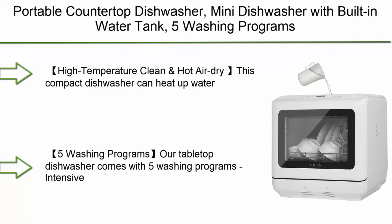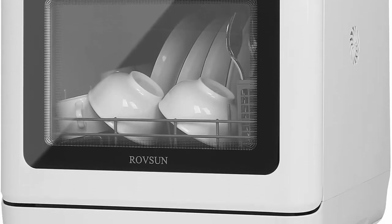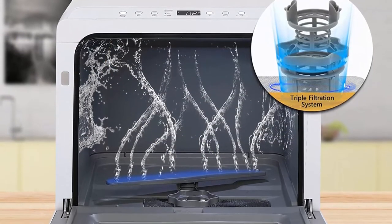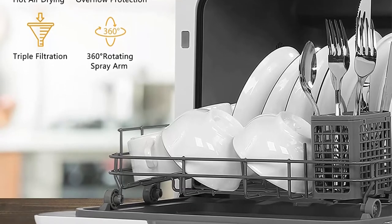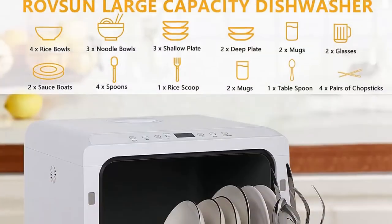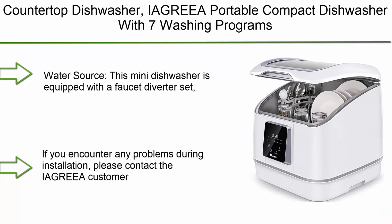Top 2: A portable countertop mini dishwasher with a built-in water tank, five washing programs, 360-degree spray arms, air dry function, and fruit cleaning for apartments, dorms, and RVs. This compact dishwasher can heat water up to 160°F while washing — 99.99% of stubborn stains can be easily removed. It also features a PTC hot air drying mode to keep dishes clean and dry after washing. Five washing programs: intensive, normal, eco, rapid, and fruit mode, with a delay function of 1 to 12 hours and LED touch control.